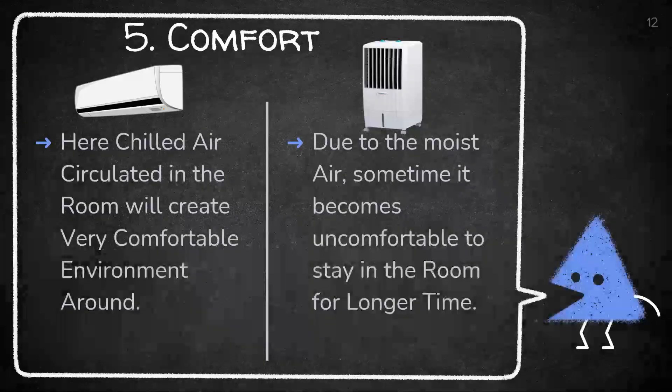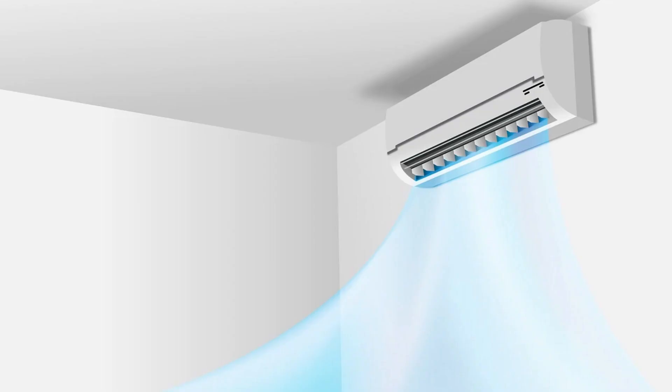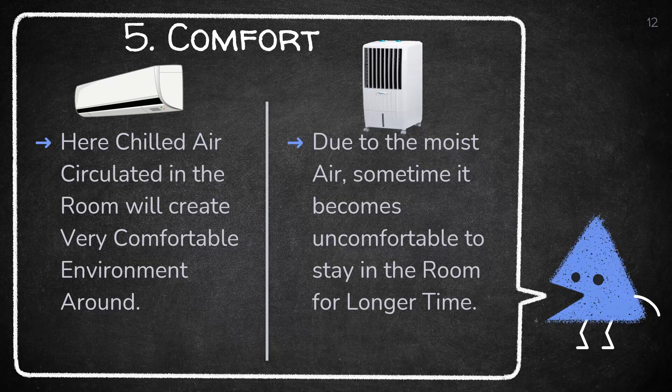The fifth parameter is comfort. In an air conditioner, chilled air circulated in the room creates a very comfortable environment to live in peacefully. But talking about coolers, due to the moist air, it sometimes becomes uncomfortable to stay in the room for a longer time.